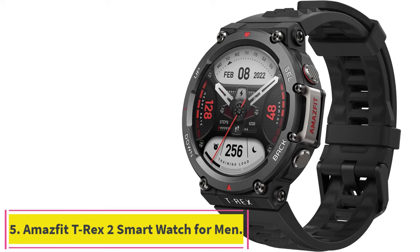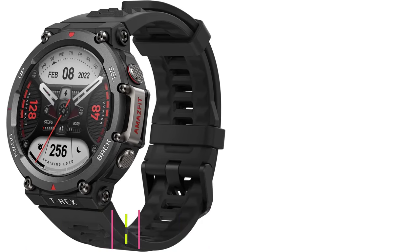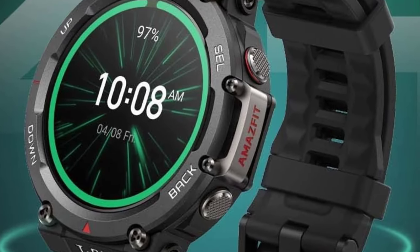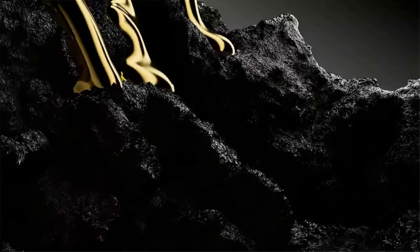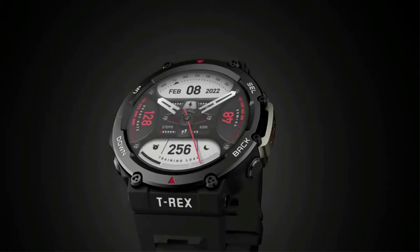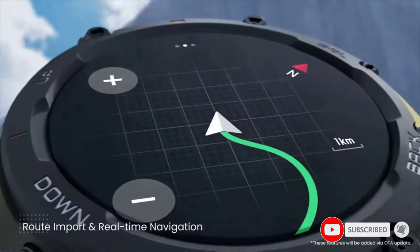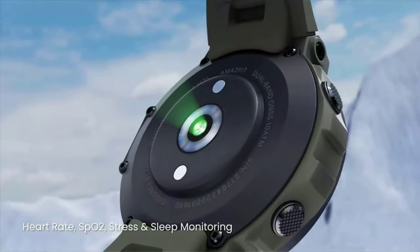Number 5: the Amazfit T-Rex 2 Smartwatch for Men. While most hiking watches get quite expensive, you don't have to break the bank for an impressive option. Amazfit makes a variety of budget watches that are more than capable, but its T-Rex 2 is especially impressive for the price. It's extremely rugged, meeting MIL-STD 810G standards for withstanding extreme temperatures and environments. That includes water resistance to 328 feet, 158 degrees Fahrenheit heat resistance, minus 40 degrees cold resistance, and 96-hour salt spray resistance.